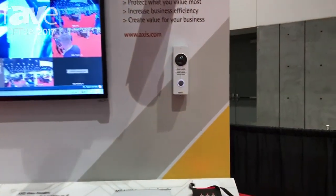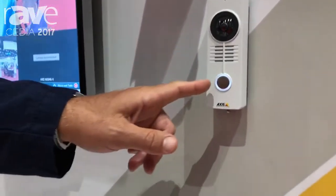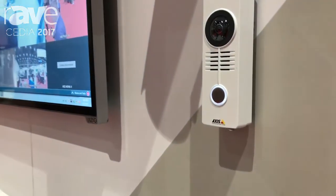One of our products that we're showing here today for all the audio-visual installers and dealers that are here is our SIP protocol doorbell phone camera.